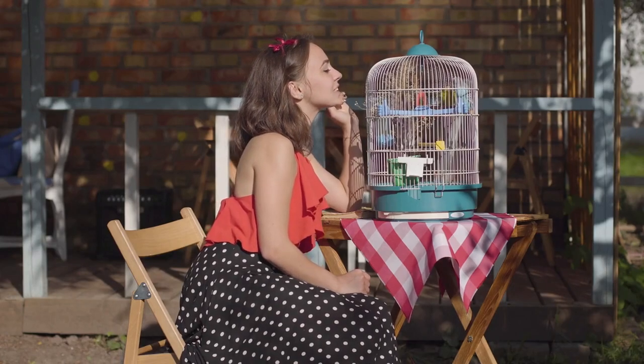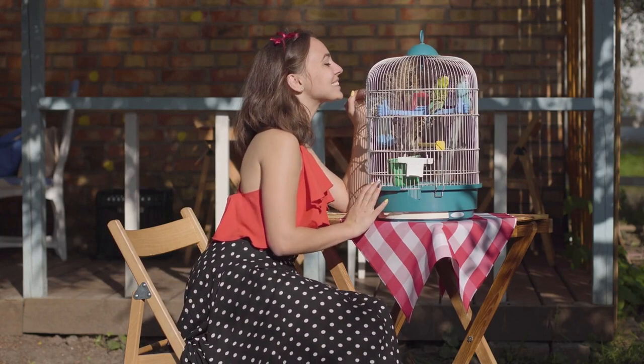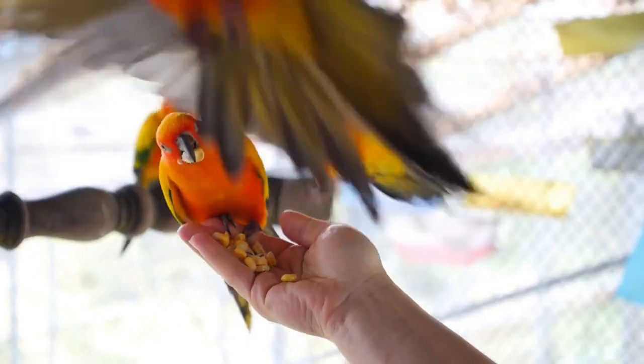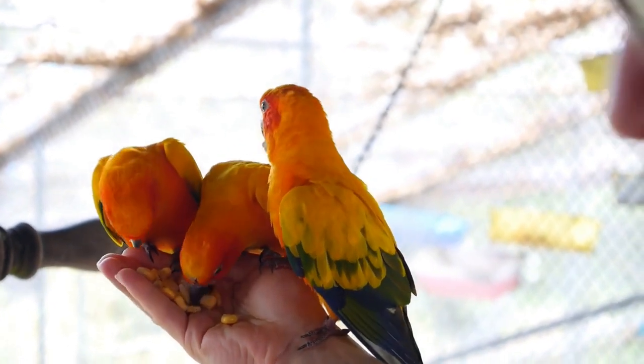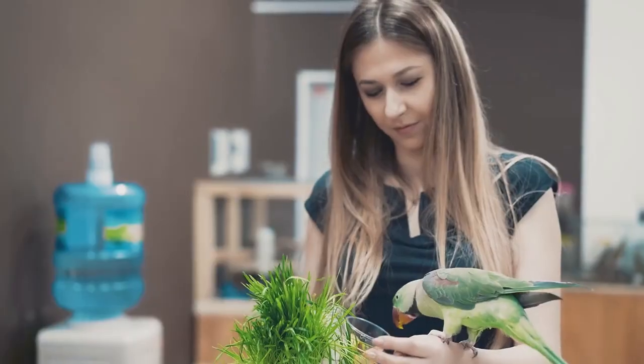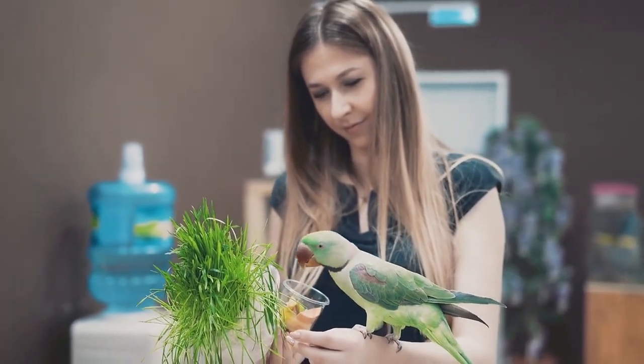Keep training sessions fun. Make sure that your bird enjoys the training sessions by keeping them fun and positive. Use a reward system to encourage your bird to repeat words and phrases — for example, give your bird a treat every time it says a word or phrase correctly.